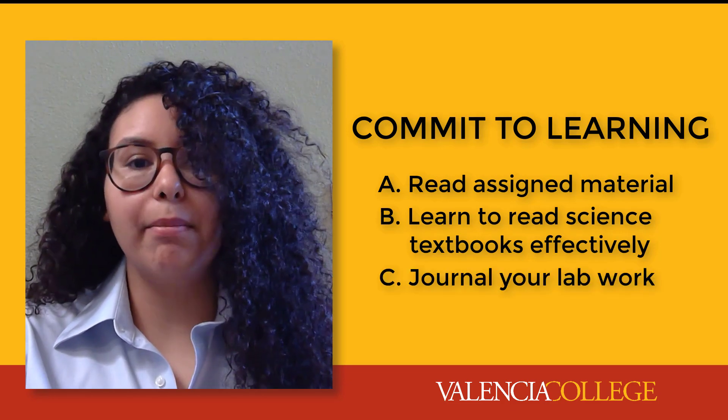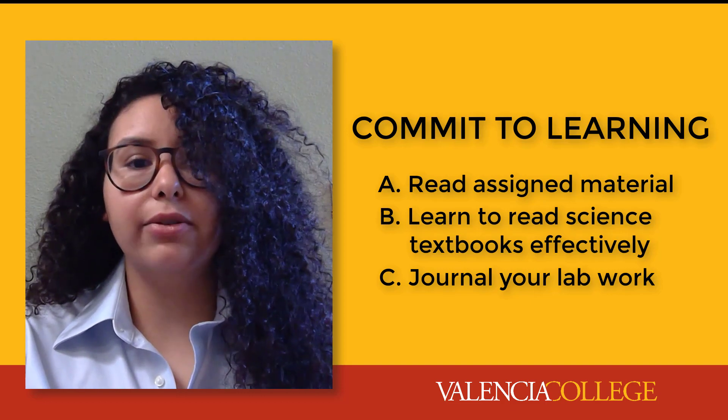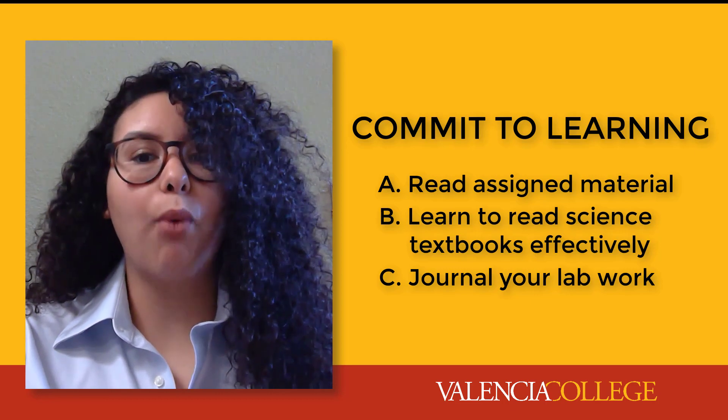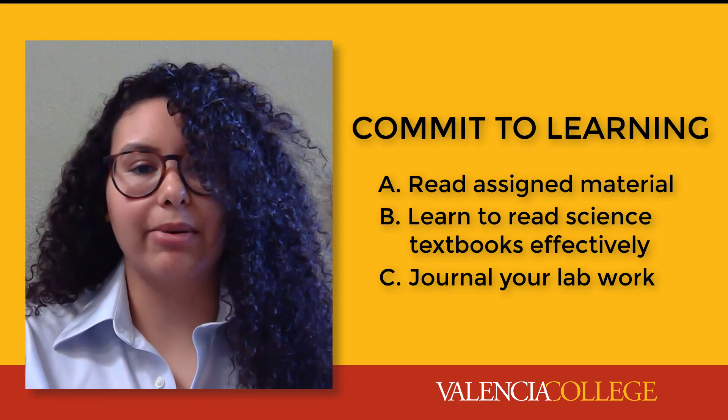After a lab, make a journal of what you used — the equipment — what you did, the procedures, what you saw, the results, and why you saw what you saw by explaining the lab results.